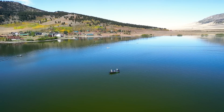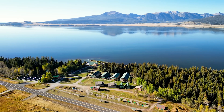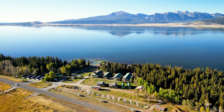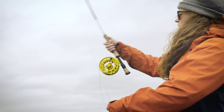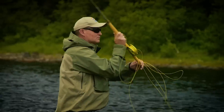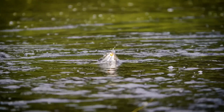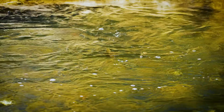This big fish adventure starts right now on the New Fly Fisher. Ooh, that's a nice-sized fish. Absolutely fantastic.